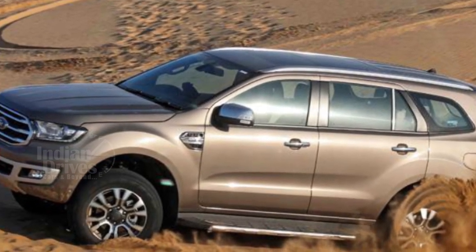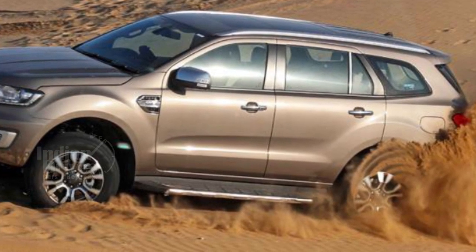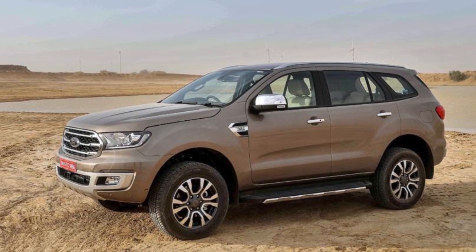With just two more days till the model launch, all automobile lovers are waiting with bated breath to experience this marvel. Do let us know by commenting in the section below.